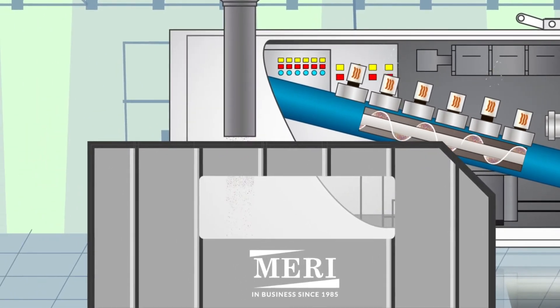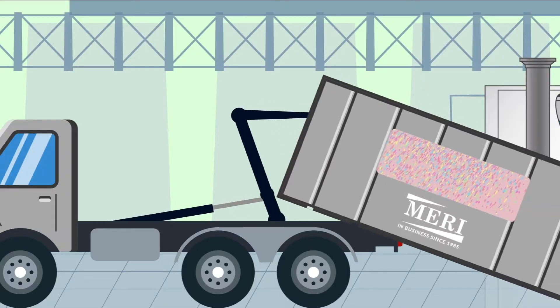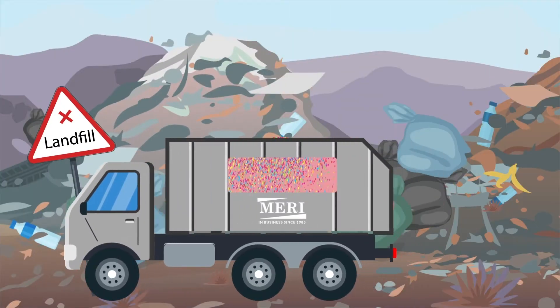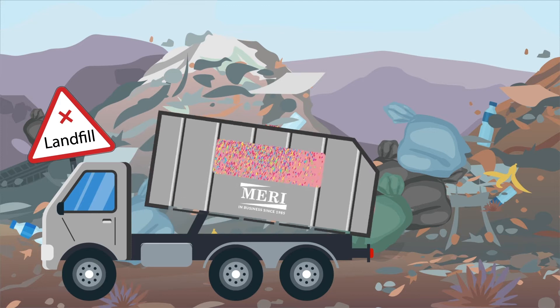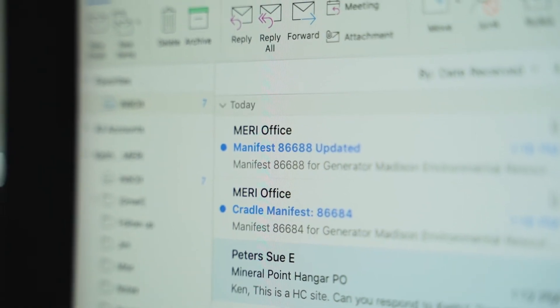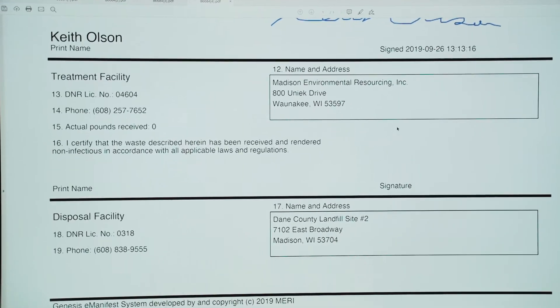When it comes out at the end into a compactor, it looks like confetti. Its original volume has been reduced by 80 percent. Once the compactor is full, it is pulled and taken to the landfill. This is the final step and the manifest is closed. Our customer then receives an electronic copy which provides documentation of the waste from cradle to grave.